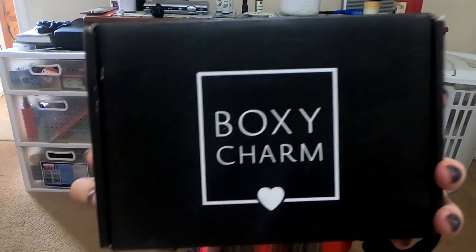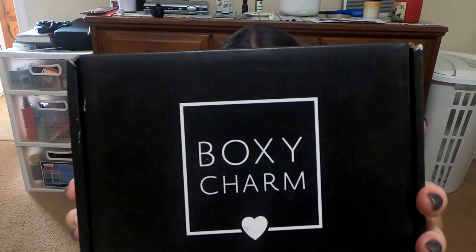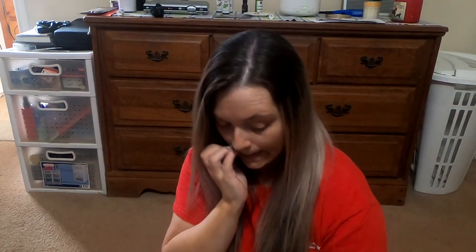Welcome back to my channel. Today we are going to do an unboxing and it's going to be for BoxyCharm. I do have another unboxing that we're going to do after we finish BoxyCharm, but let's start this one first.